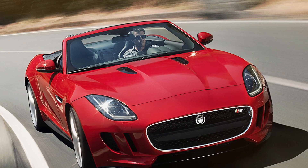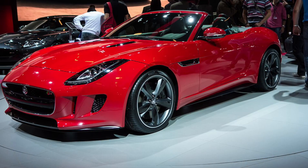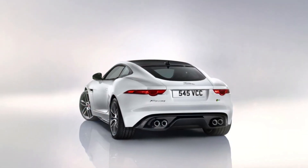When it comes to design, the F-Type is an absolute head-turner. Its sensual curves, aggressive stance, and distinctive Jaguar grille make it a true work of art. It's a car that exudes confidence and sophistication, ready to conquer both the road and your heart.